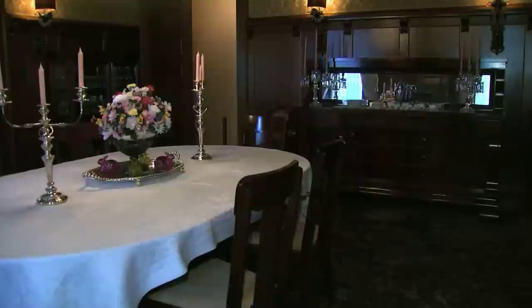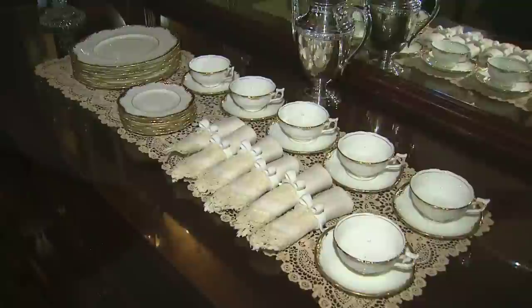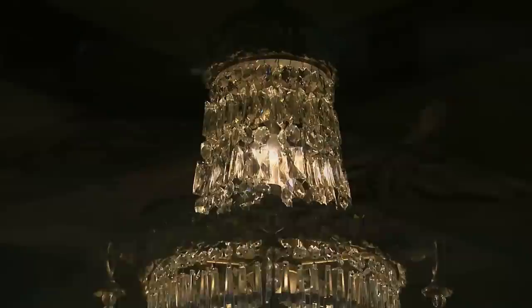The chandelier is Waterford crystal, and so is the one in the adjoining dining room. Here, the table could seat 18 people. They were served on fine china, handled by servants who were very timely on the delivery of each course. That's because under the table, Mrs. Phillips could tap on an electric button which would summon the help.